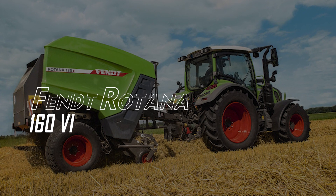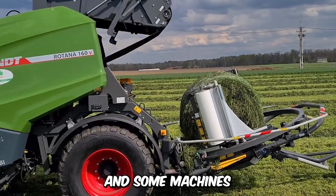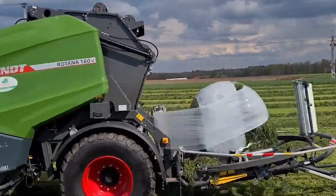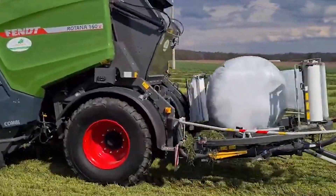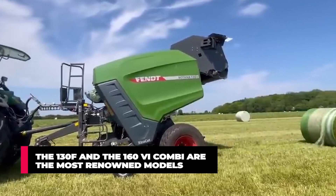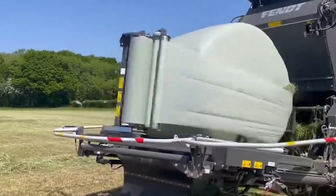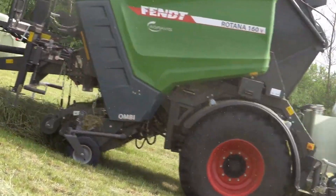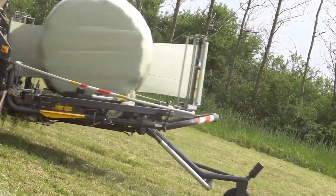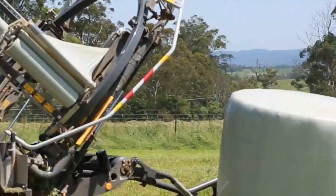The Fendt Rotana 160. Making and wrapping hay is a serious business and some machines do it to perfection. Observe how this machine mummifies a bale of hay, utilizing cutting-edge technology, with the result being a well-compressed bale wrapped with precision like a Christmas gift. The 130F and the 160 Combi are the most renowned models. Enhanced features include the option to wrap bales with film and sensors that optimize performance. The machine weighs over 6.5 tons and is equipped with net wrap, air brakes, automatic binding, bale indicator, baler counter, and much more.